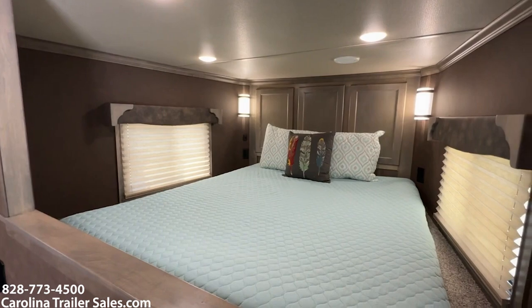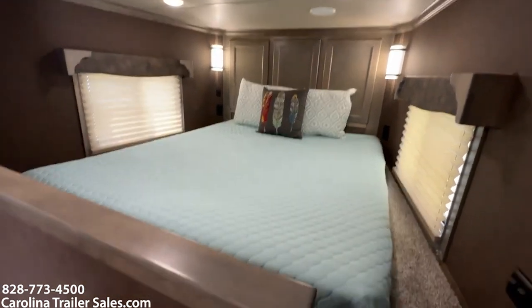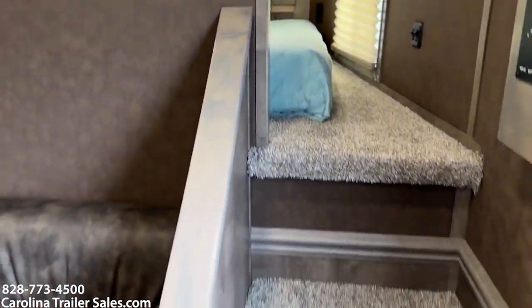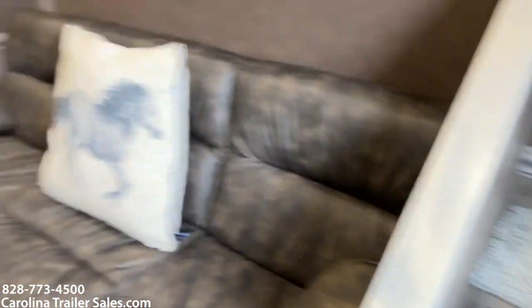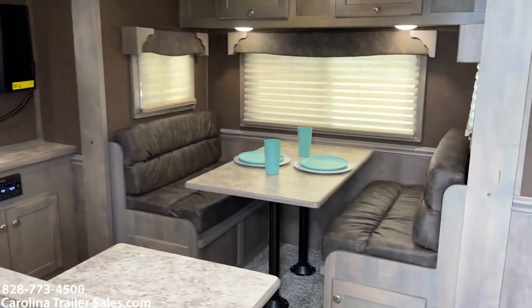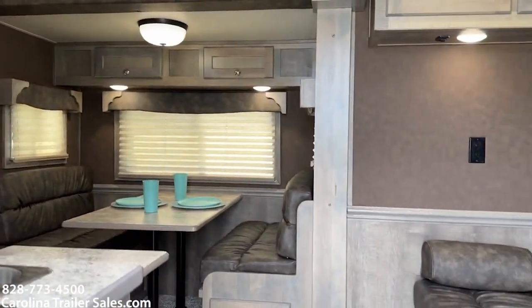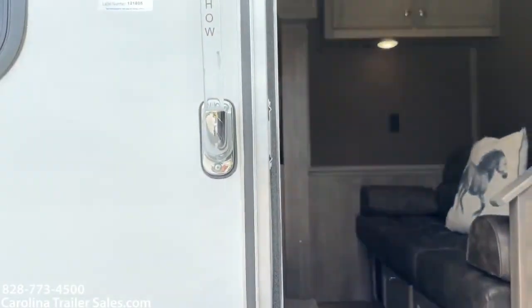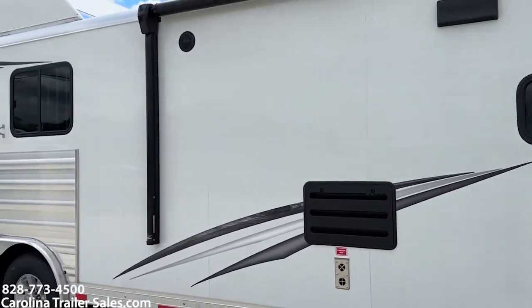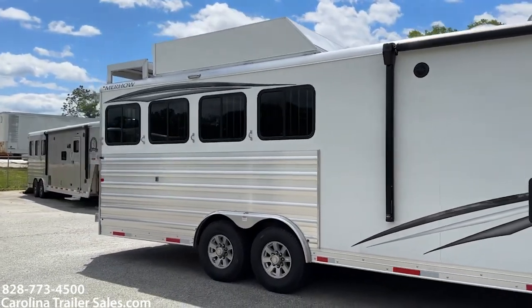84-14 RWS Stampede. This would be the layout with the steps up to the bed area, couch and dinette, 4 horse, 8 wide, 7'6" tall. Super pretty trailer.